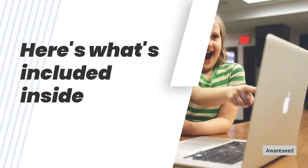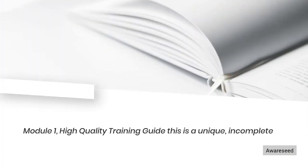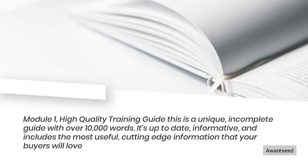Here's what's included inside. Module 1: High Quality Training Guide. This is a unique, complete guide with over 10,000 words. It's up-to-date, informative, and includes the most useful, cutting-edge information that your buyers will love.